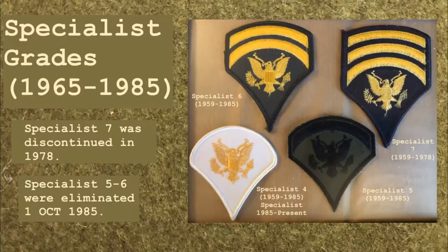The grades of Specialist 8 and Specialist 9 were eliminated in 1965. Specialist 7 was discontinued in 1978. Specialist 5 and 6 were eliminated 1 October 1985. Specialist 4 was subsequently re-designated as Specialist and remains in current use.